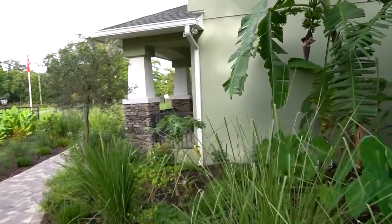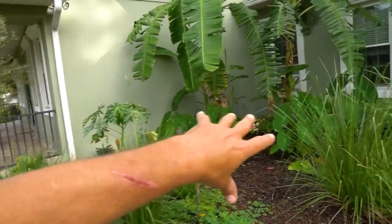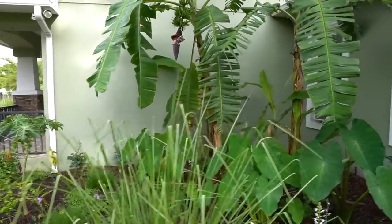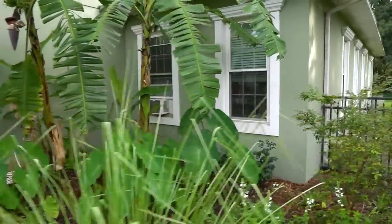Check out this tropical corner — we've got the olive, the papaya, the surinam cherry, taro filling in nicely. Just since we did this and put in the banana pit, we have a big rack of bananas — that happens really quickly. The katuk looks awesome back in there, really liking it.